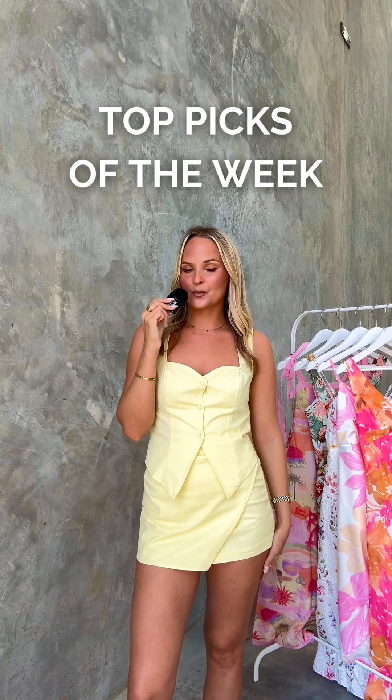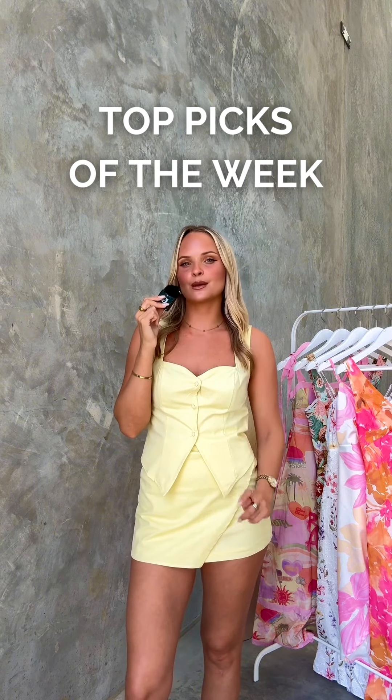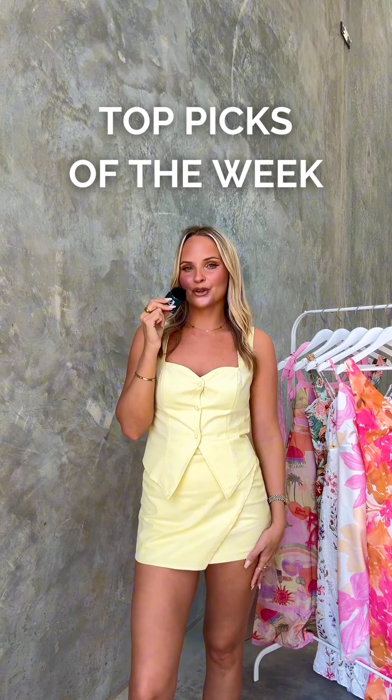Hi guys and welcome back to another Top Picks of the Week video. I'm super excited to share my top picks for this week because we have some beautiful new arrivals that have just gone online.